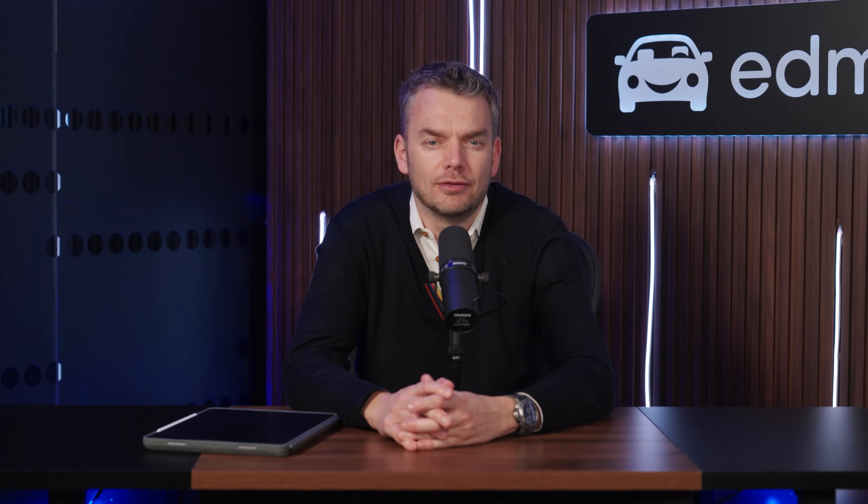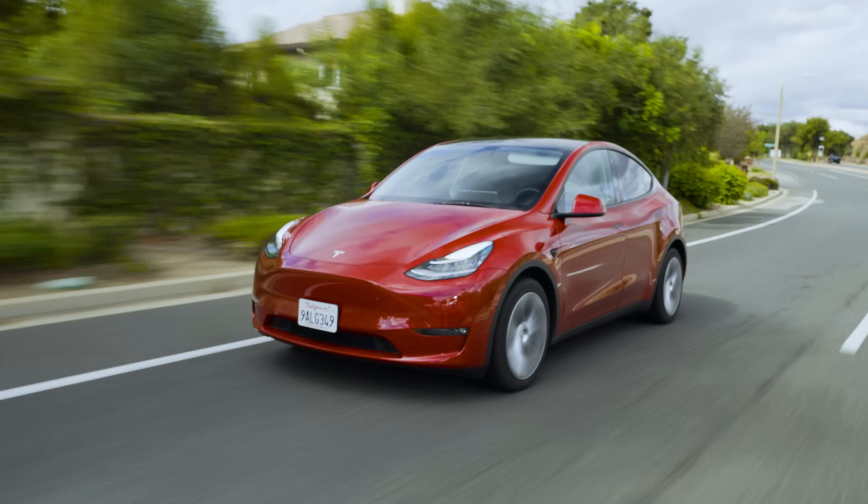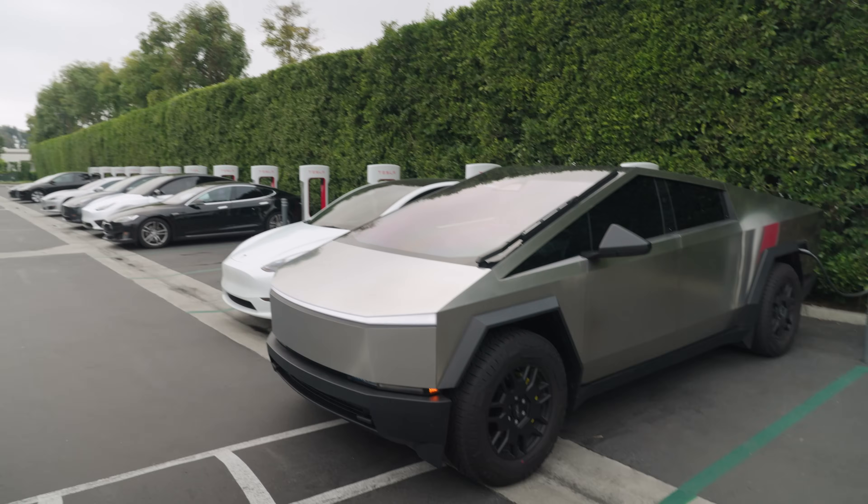Before we go, let's address the Elon Musk-shaped elephant in the room — where are all the Teslas? Well, they're not the fastest and they're not the slowest. We've tested the Model S, the Model 3, the Model Y, and even the Cybertruck. They have high peak speeds, but their average charging power is less impressive.